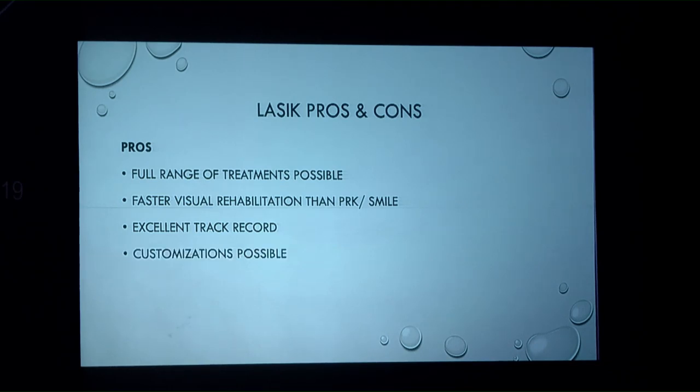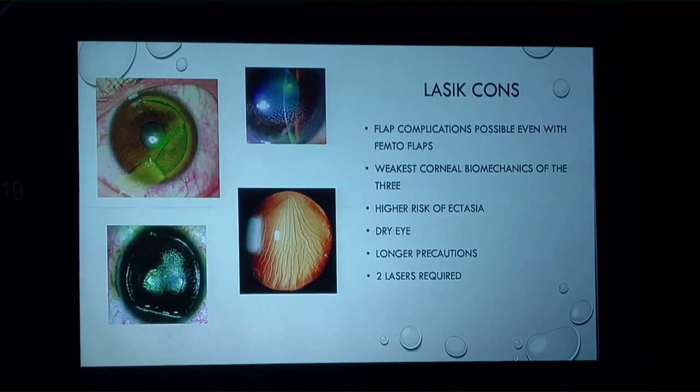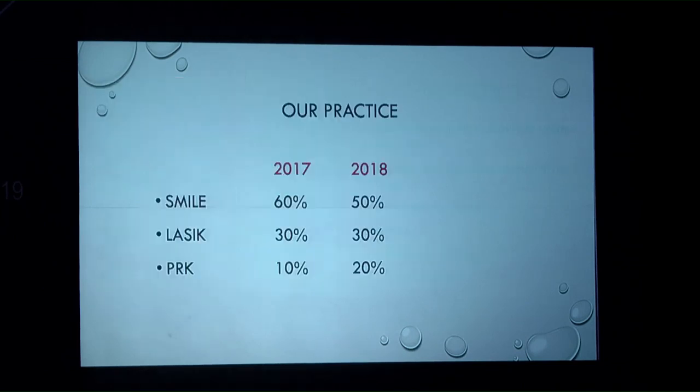LASIK has an amazing track record for almost 25 years, with all kinds of customizations including topo-guided and contour treatments. Enhancements are much easier to perform, and machines are widely accessible at lower cost. However, LASIK flap complications are a real concern, and there is a higher risk of ectasia compared to PRK and SMILE.